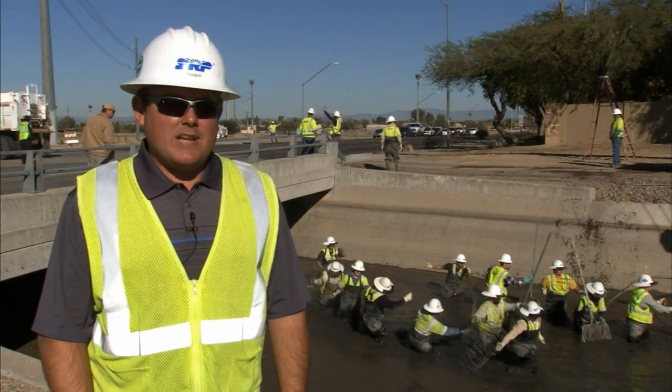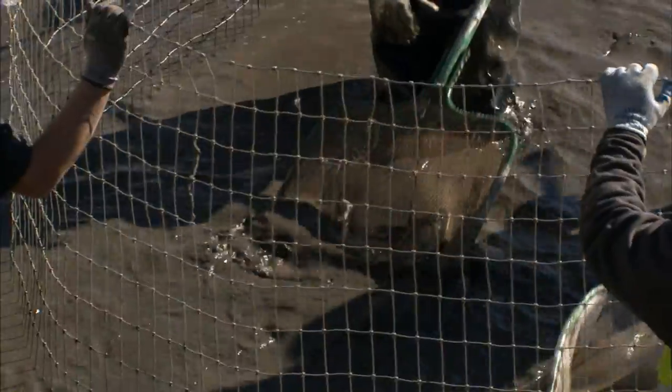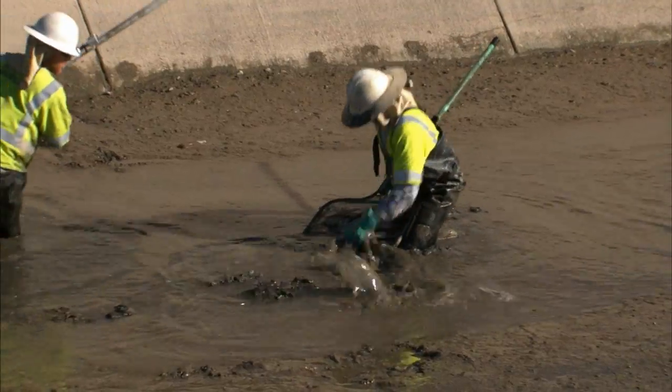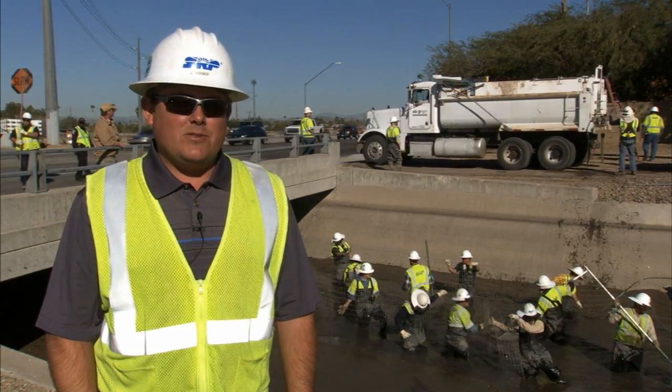The White Amur is the Asian grass carp which SRP stocks in their canals. They eat all the vegetation and all the algae. They can eat up to three-quarters of their own body weight a day in vegetation and can grow anywhere from 36 to 48 inches long. The fish are an effective way of keeping the canals clean because we don't have to use any machinery.